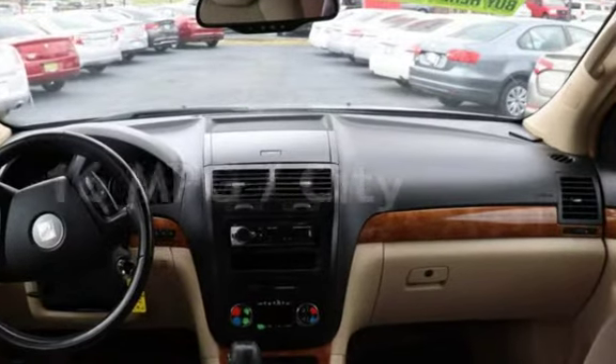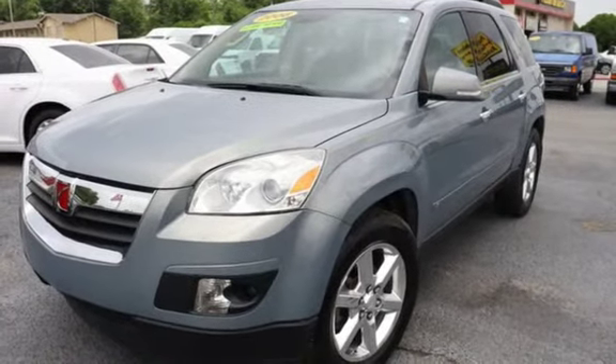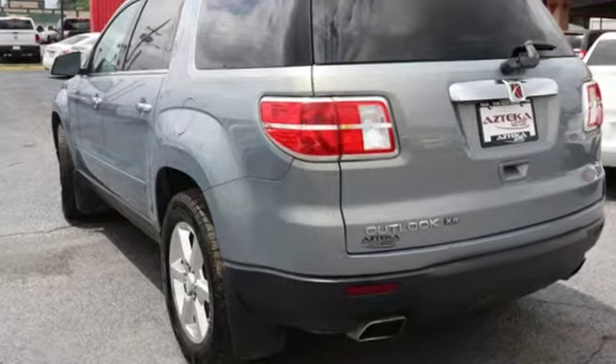Estimated fuel economy for this vehicle is 16 miles per gallon in the city and 24 miles per gallon on the highway. This four-door SUV has a six-cylinder, 3.6-liter V6 engine, with front-wheel drive and an automatic transmission.